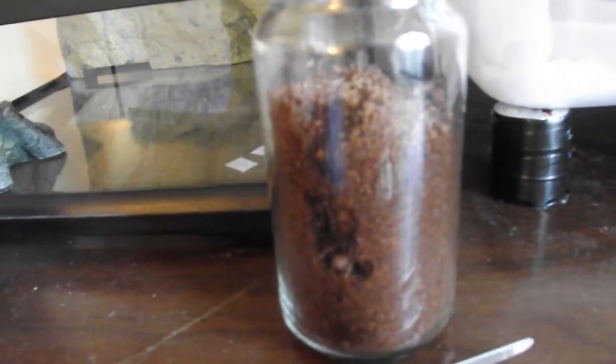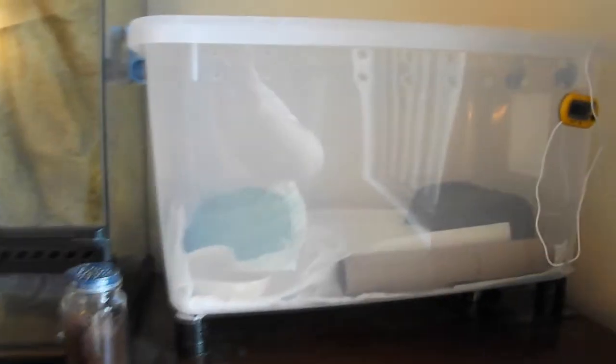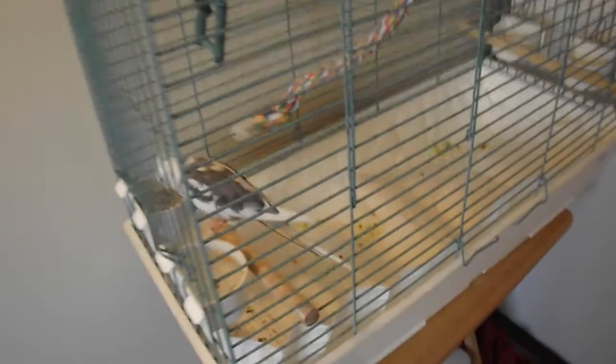For Aragog, my tarantula, I just have a baby food jar with coco fiber. And for Ekans, it's a 51-quart tub — a sterilite tub from Walmart with paper towel substrate. And there's the probe thermometer. Also with Leroy, paper towel is the way to go for the substrate.